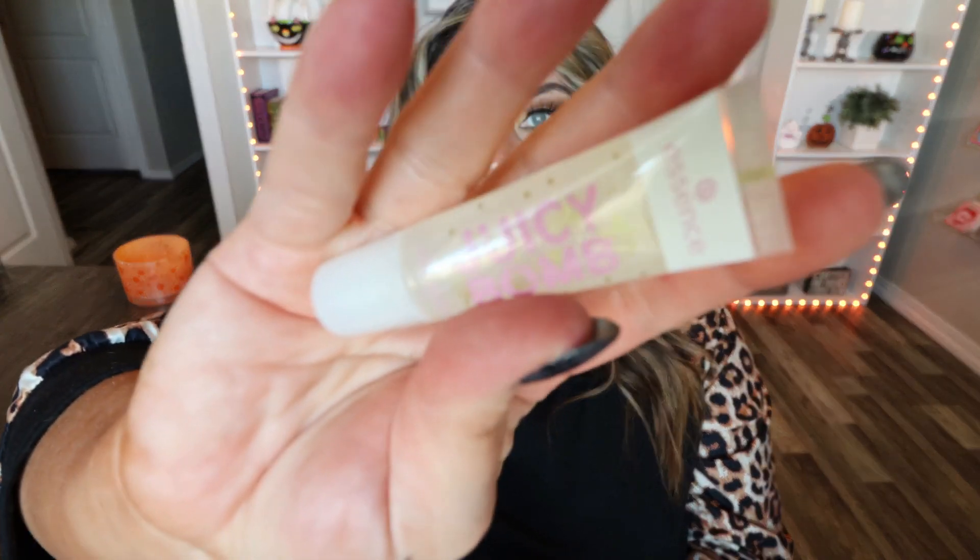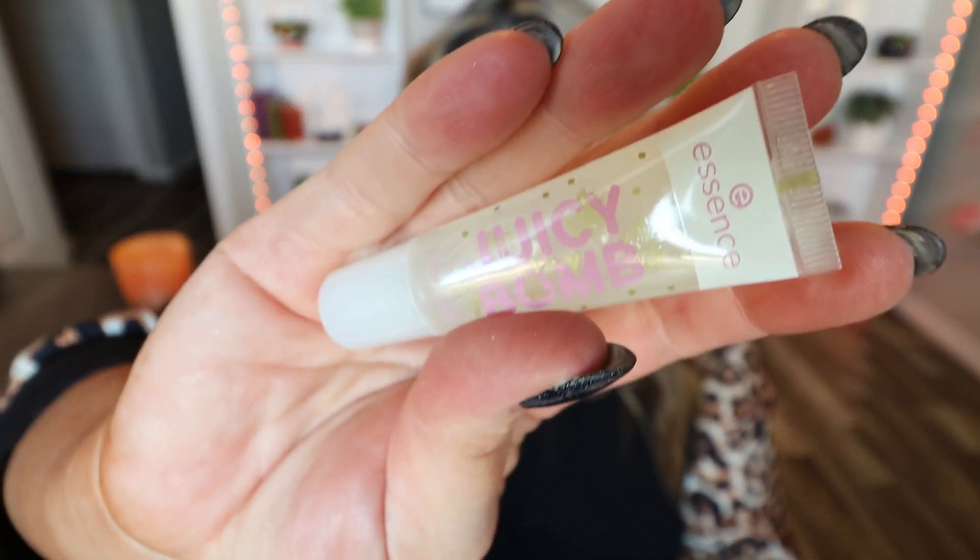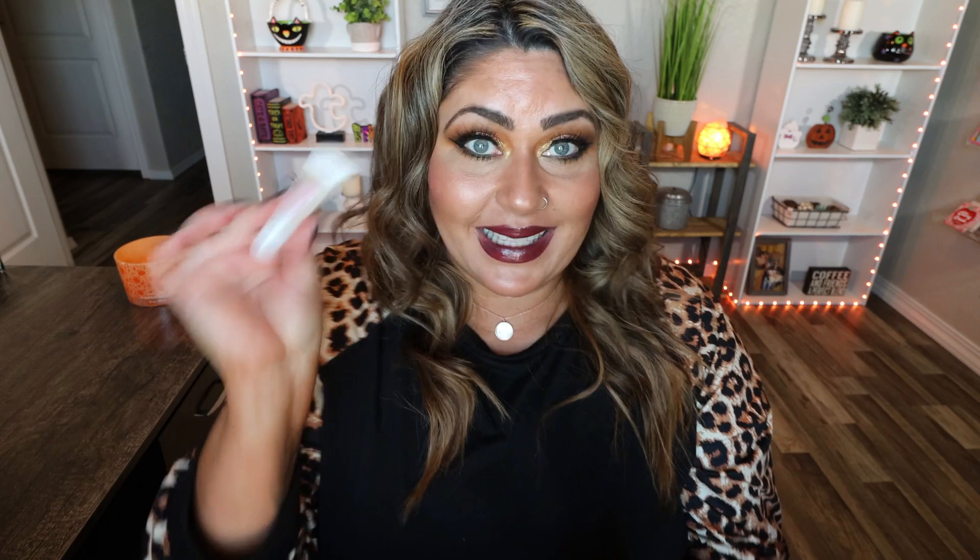Number seventeen says 'Your gloss is brilliant and so are you.' It looks like we have their juicy bomb lip gloss and it's in clear, which is perfect because not everybody likes to add color to their lips. It tastes really good — it has kind of a citrusy, fruity taste and smell. Nice and glossy. Excited for that.